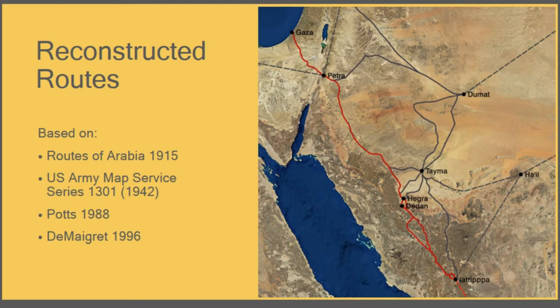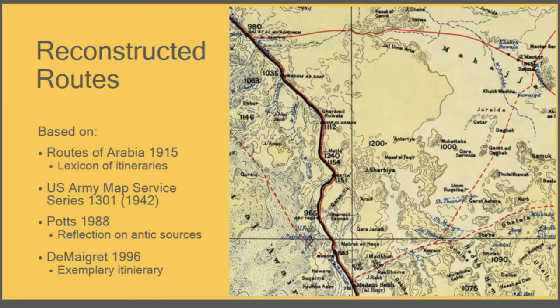Sometimes more than one route exists between two places, like between Taima and Dumat, or a route splits up and rejoins later, like the section near Yatripa. The US Army Map Service map is nice material to work with — it has wells, tracks, and caravan routes marked. The black one is the Hejaz railway. Topographical features are named, giving a really good idea of the landscape.